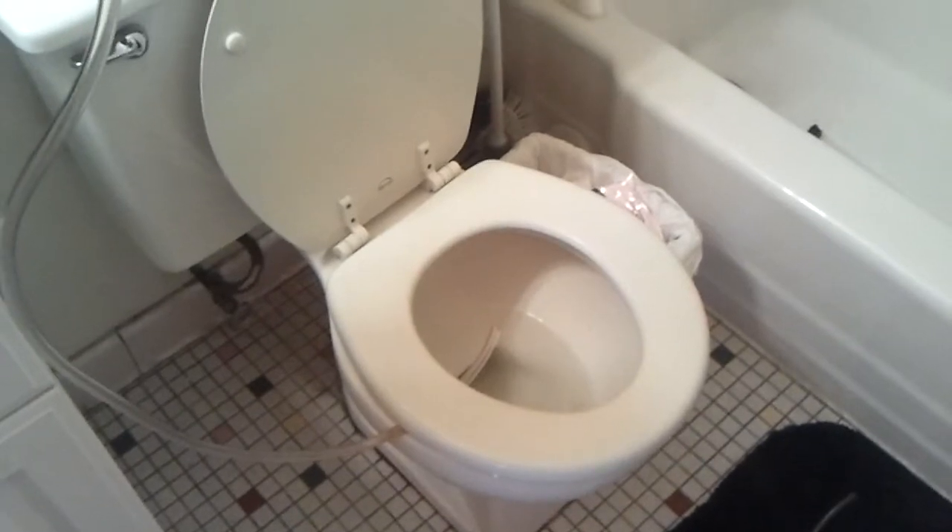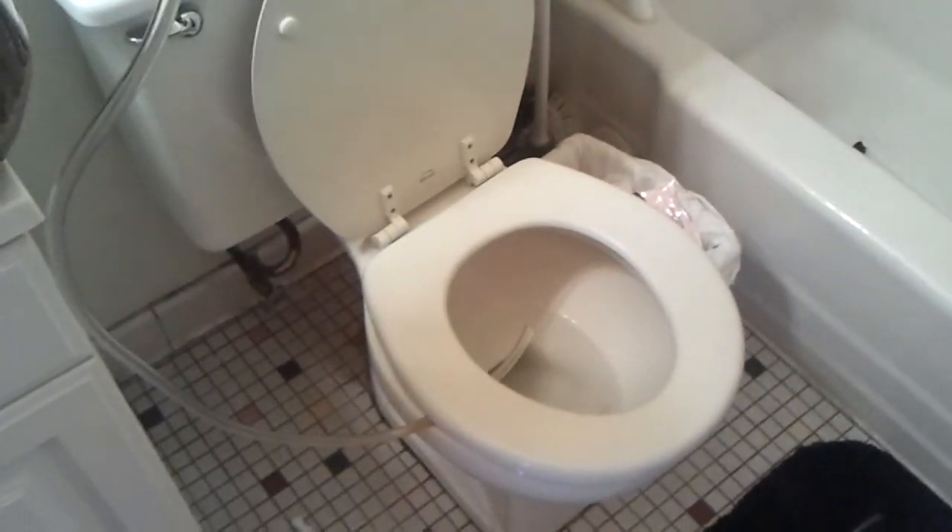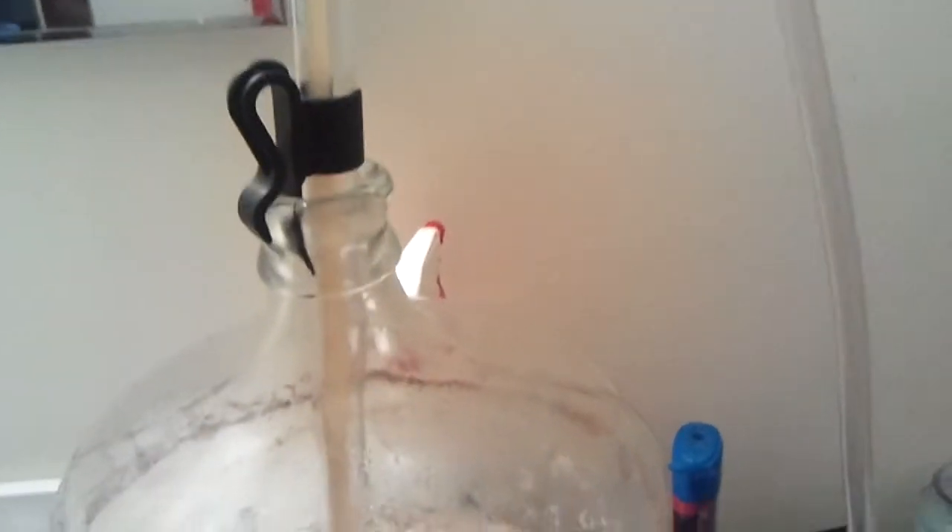You probably can't smell that, but I'm about to dump my first batch of beer. It's a sad day, but I'm going to do it into the toilet because it's probably going to clog up my tub and it's going to smell. So we'll take the auto-siphon here. And there it goes.